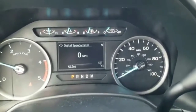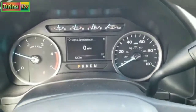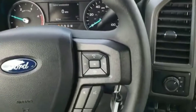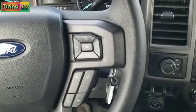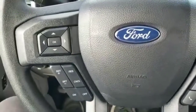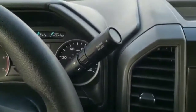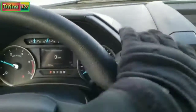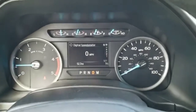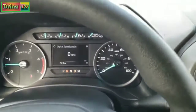The instrument cluster is digital — you get a digital speedometer and outside temp display. Steering wheel has thumb pads with audio and Bluetooth controls on the right, and cruise control and information center controls on the left. This is the 10-speed automatic transmission. If you ever want to figure out what speed you have, put it in drive and it'll tell you your top speed at the top there.